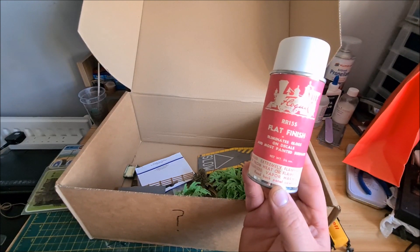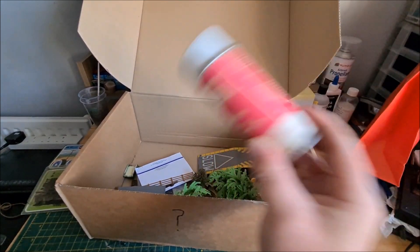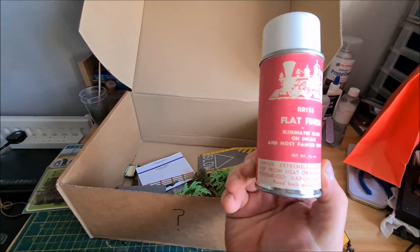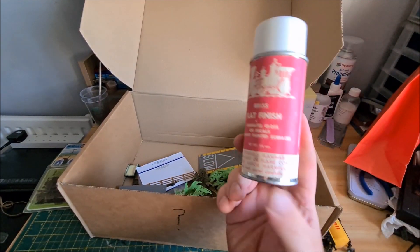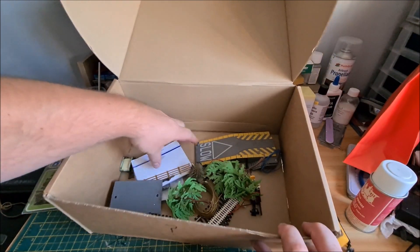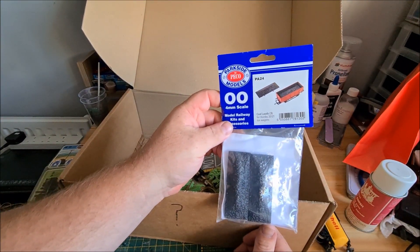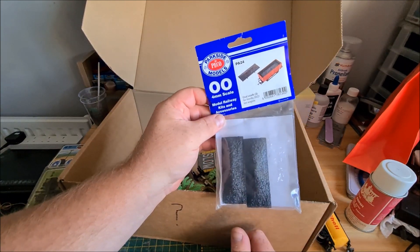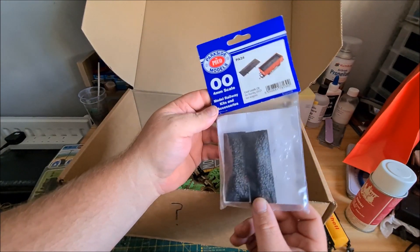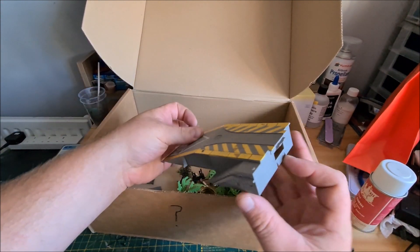There's a flat finish product — eliminates gloss and decals on most painted surfaces. Feels like it might be empty, but it's not something I'd be using. Someone let me know if they've ever used this before. We've also got coal loads for Hornby 20 and 21-ton wagons — that might be useful. They're still brand new in the packet, though there's one missing by the looks of it. I'm sure I can make use of these.